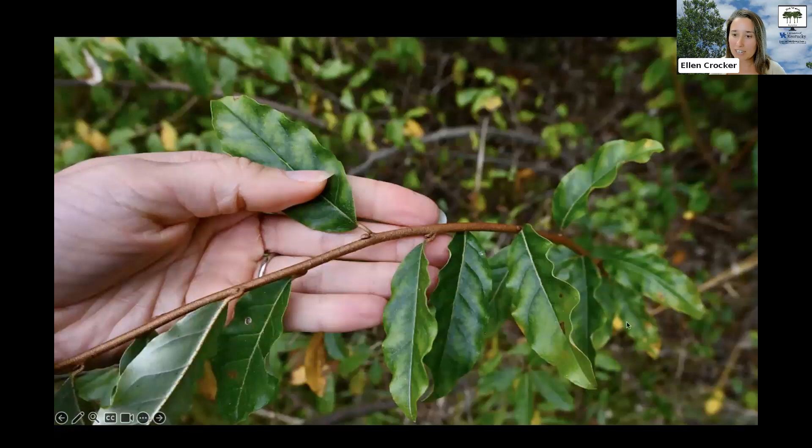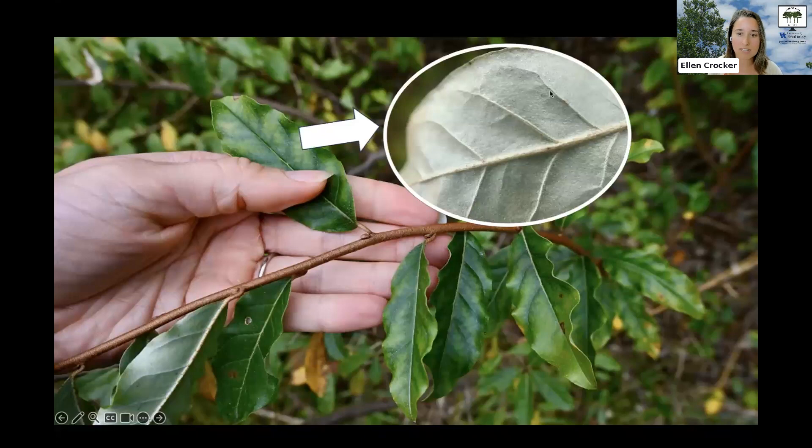Its leaves are light green on the upper surface and have a distinctive silvery color on the underside — these silvery scales. They have an oval shape, are a couple inches long with smooth margins, and are alternately arranged on the branch. As with many other invasive shrubs, the leaves of autumn olive leaf out early in the season, earlier than many of our natives.